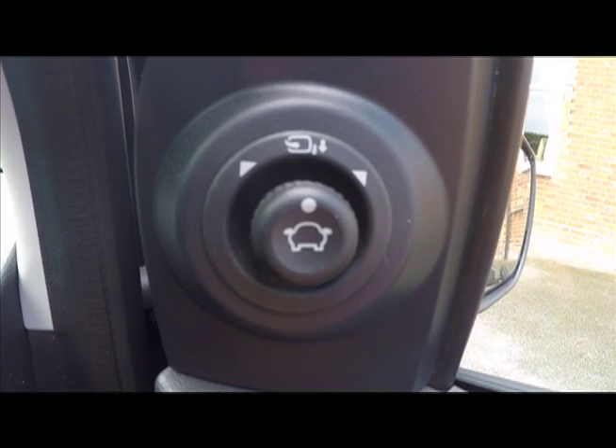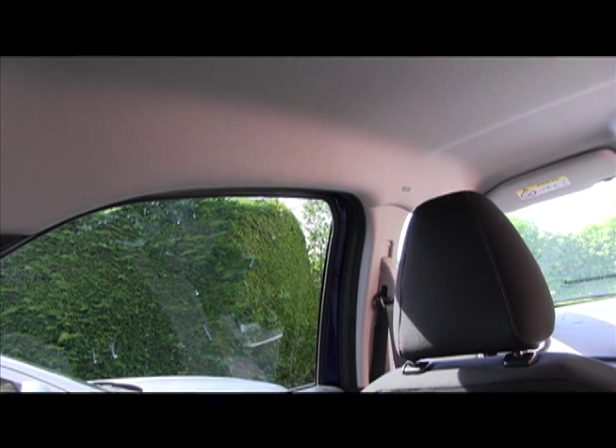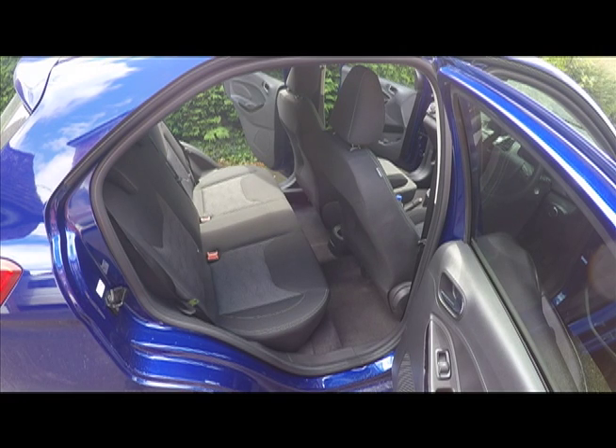Apart from the Sierra-era mirror switch and the lack of grab handles, there's nothing distinctive about the interior, but everything works. The rear cabin is unusually spacious with good headroom; the Ka+ will seat five at a pinch on soft, comfortable seats.